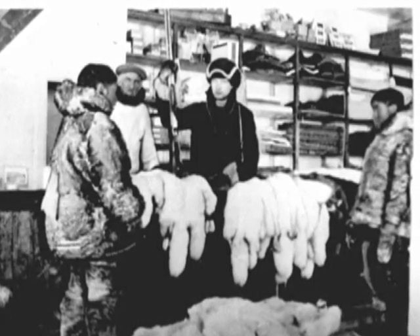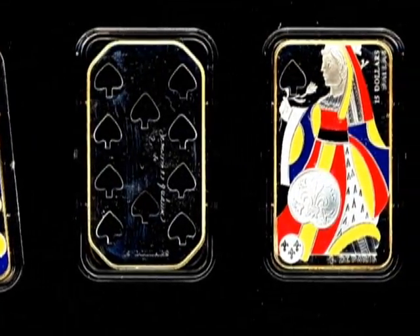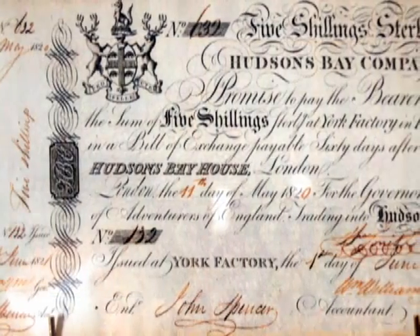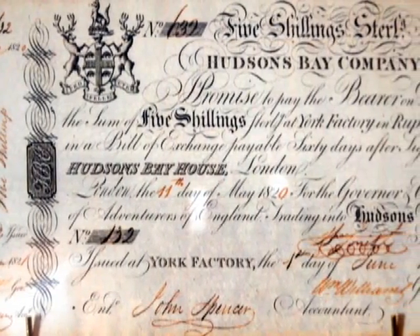As early as 1645, fur traders used currency in the form of silver coins and playing cards. This is considered to be the first type of paper money used in North America. As colonization expanded, there was a growing need for uniform national currency.